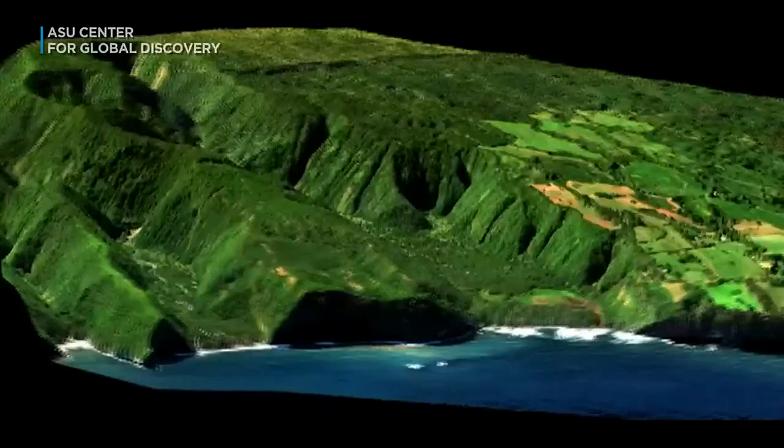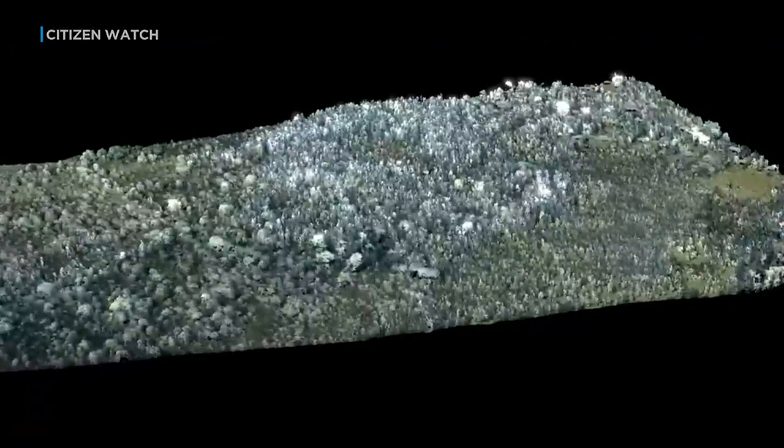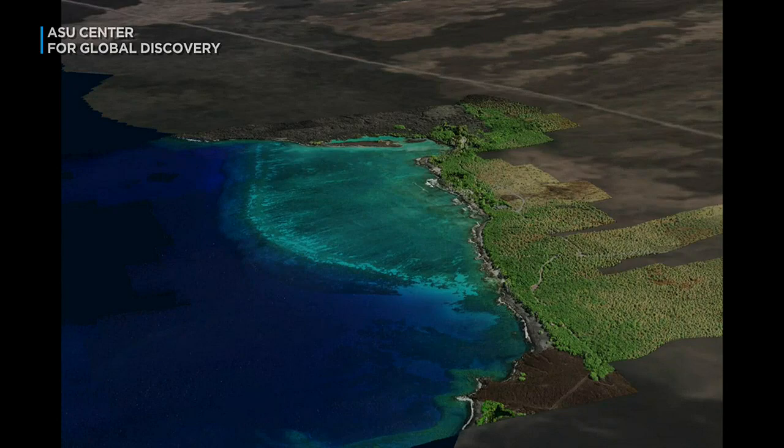Scans from the aerial views are turned into detailed maps. The information is shared with managers and policy decision makers who study climate change and environmental impacts. We're looking at all of that now to try to figure out where the places are that science can inform management to have interventions that are going to work.